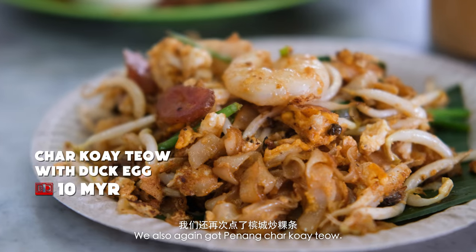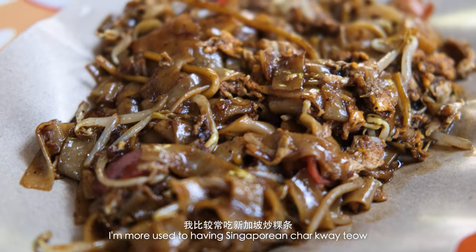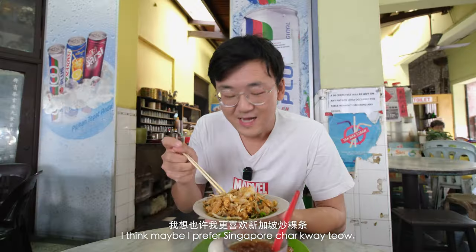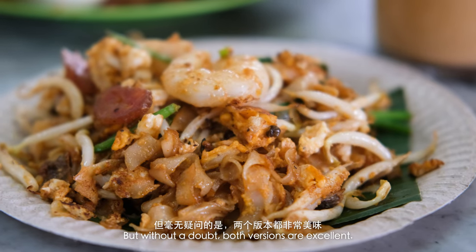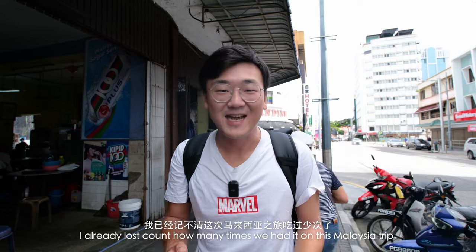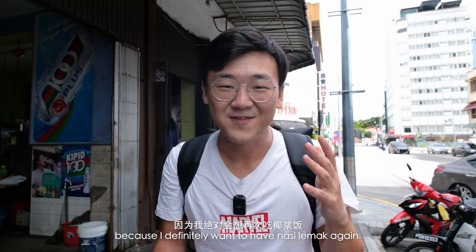We also got Penang Chao Gui Tiao. It's not the Chao Gui Tiao flavor I'm used to — I'm more used to having Singaporean Chao Gui Tiao, which uses dark soy sauce and is a bit sweeter. Here in Penang it's lighter colored and slightly more salty. I think maybe I prefer Singapore Chao Gui Tiao, sorry to all you Malaysians watching. But without a doubt, both versions are excellent. I'm going to miss Nasi Lemak so much. I already lost count how many times we had it on this Malaysia trip — I just wish we can find it in other places around the world.